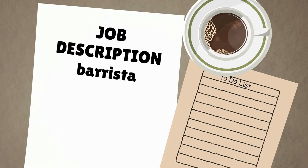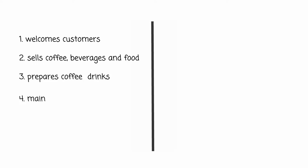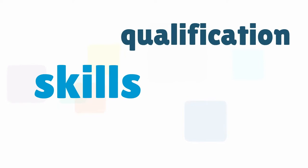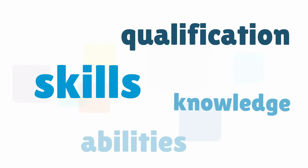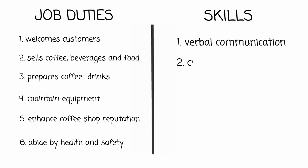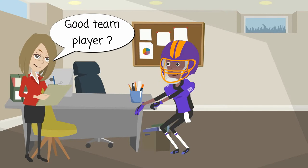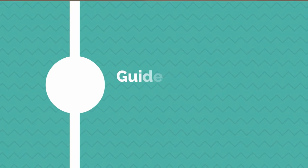If you decide you want to take on an employee, the next stage is to decide what it is that this person is going to be doing. Write a list of the essential tasks that your new recruit will be performing. To be able to perform those tasks, will your recruit need certain skills, qualifications, knowledge or abilities? Write another list — you've just created a job description. Job descriptions are used by businesses to tell candidates what skills they are looking for, and you will use the job description as the basis for interviewing and choosing your employee.